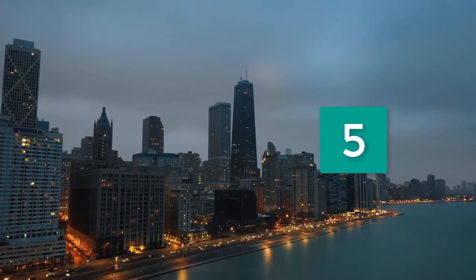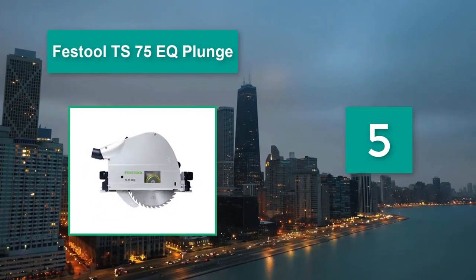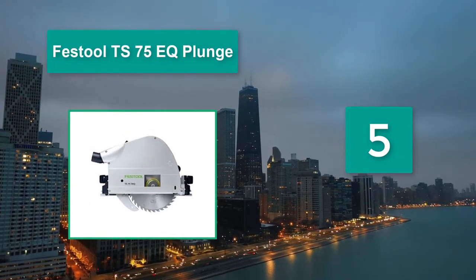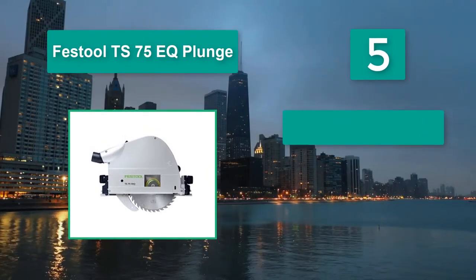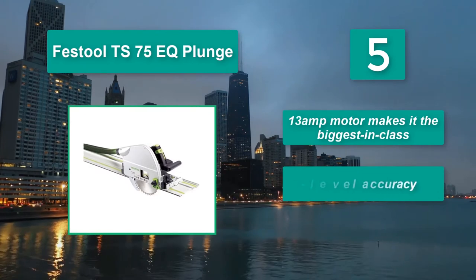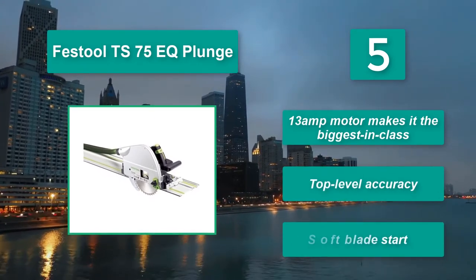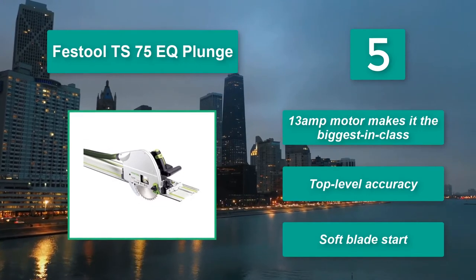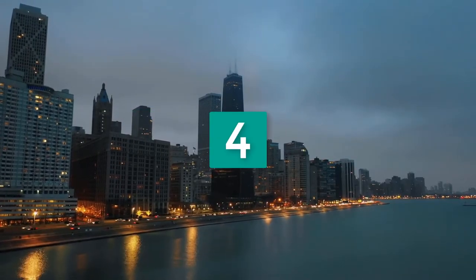Number 5: Festool TS75 EQ Plunge. It has long been the king of track saws and has only found significant competition over the past several years. It is our premium pick and the only choice for the contractor. Main features: 13-amp motor, making it the biggest in class; top level accuracy; soft blade start.